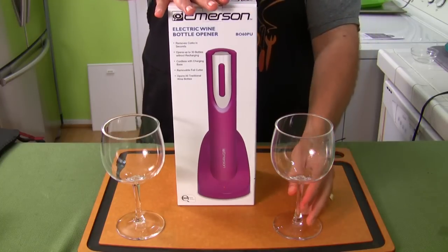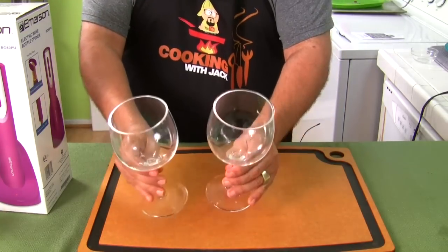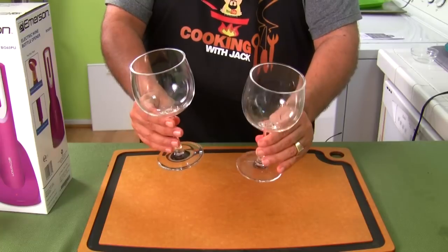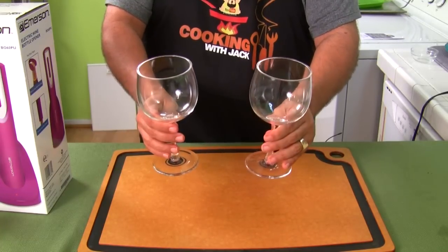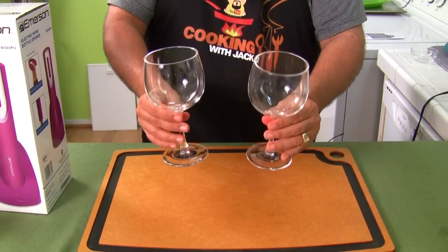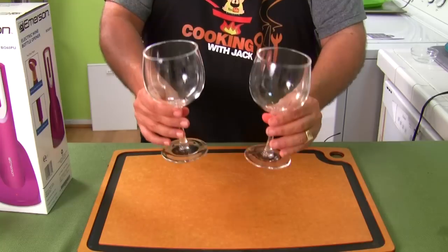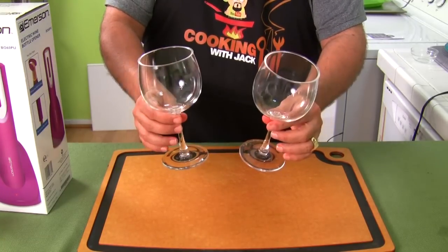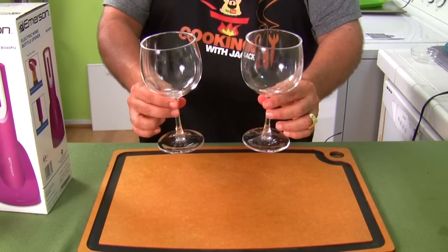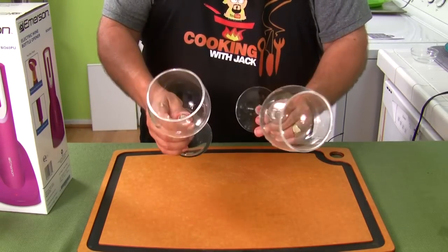Let me show you these glasses first, then we'll try opening a bottle. These are my new favorite things — I got these for five dollars each. I saw these at my friend's house; we were sitting by the pool and they brought out wine in these glasses. I'm like, oh my gosh, we're by the pool and you want these glasses by the pool? And they said yeah, they got them at a store called Crate and Barrel. So I grabbed one and I was totally blown away — watch this.